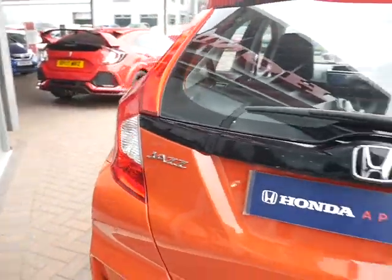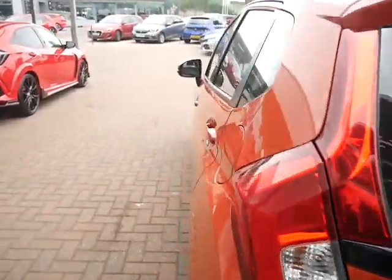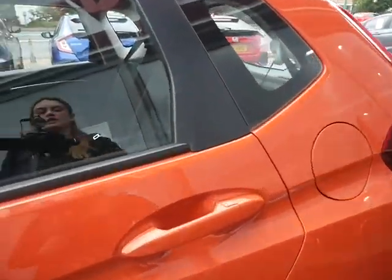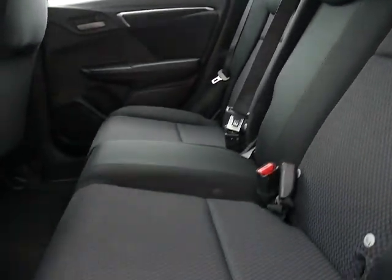Service plans are available on this car to spread over annual fees or monthly payments. Just to show you the space in the back seat — plenty of leg room.